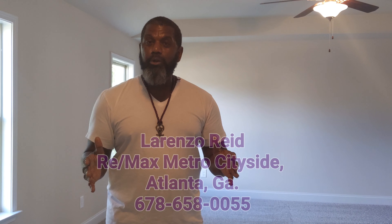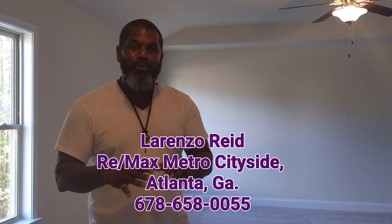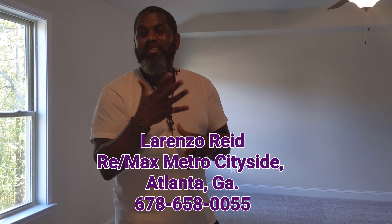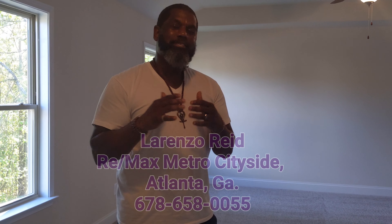Thank you for joining me on this tour and thank you for joining Homes for Sale Atlanta. I'm your real estate agent and advisor, Lorenzo Reed, with RE-MAX Metro Cityside. This home is being listed by Keller Williams as the broker and the Crosspoint Team as the listing agent. If this home fits your needs, if this home just screams out to you and you've felt it, please contact me at the information below and I'll be happy to help you make this your home.